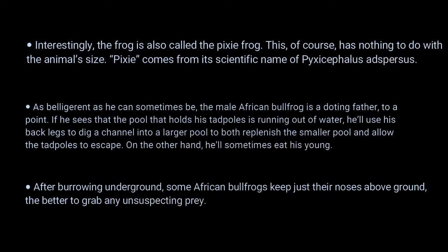Number 2: as belligerent as he can sometimes be, the male African bullfrog is a doting father — to a point. If he sees that the pool holding his tadpoles is running out of water, he'll use his back legs to dig a channel into a larger pool to replenish the smaller pool and allow the tadpoles to escape.